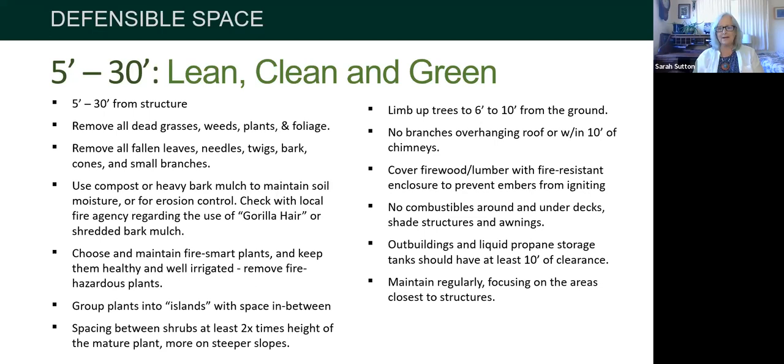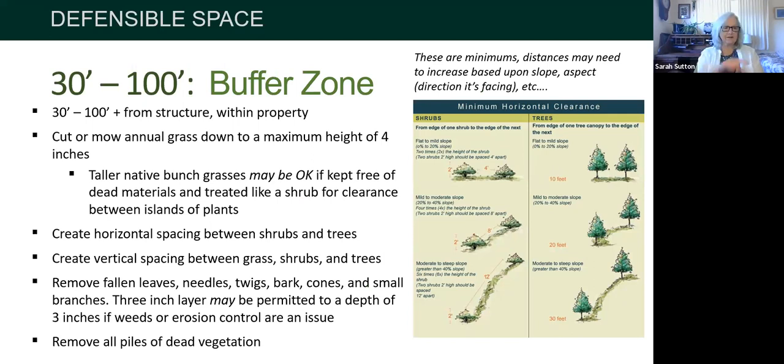Regarding mulch: some areas recognize the value of natural leaf litter — oak leaves and so on — and may allow you to keep about three inches to control weeds and erosion. Don't feel like you have to rake the ground bare, because that isn't healthy for plants and makes them more drought-vulnerable. Often the fire is coming in overhead anyway, so check your local regulations to see what they will allow.